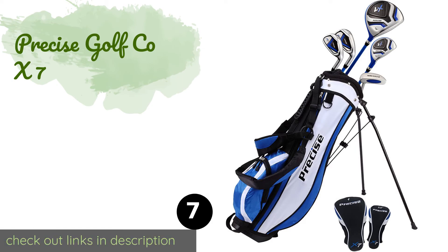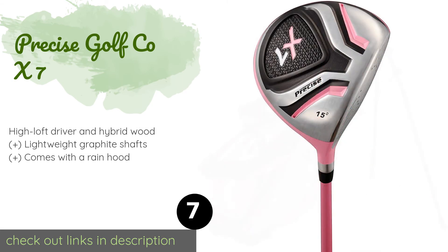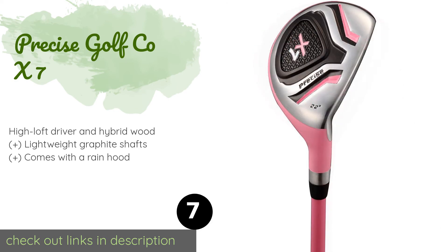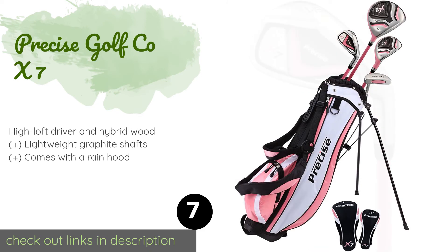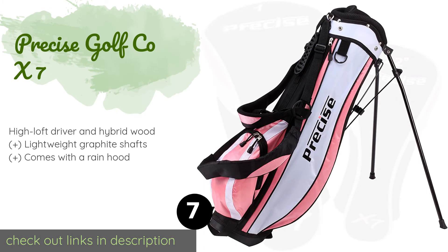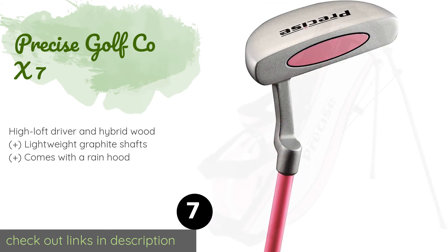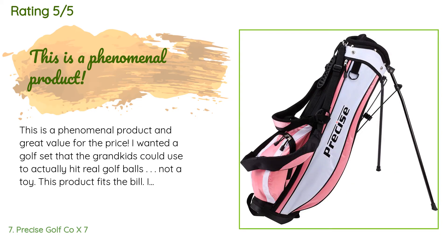The next one is the Precise Golf Co X7. It looks just like what adults use, so kids can emulate their parents or favorite players while working on their swings. All five clubs can be easily carried in the included stand bag, which is equipped with two well-padded shoulder straps.